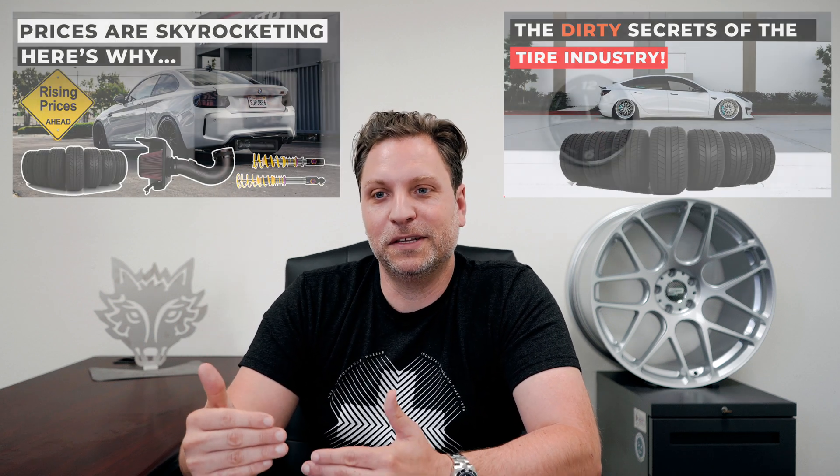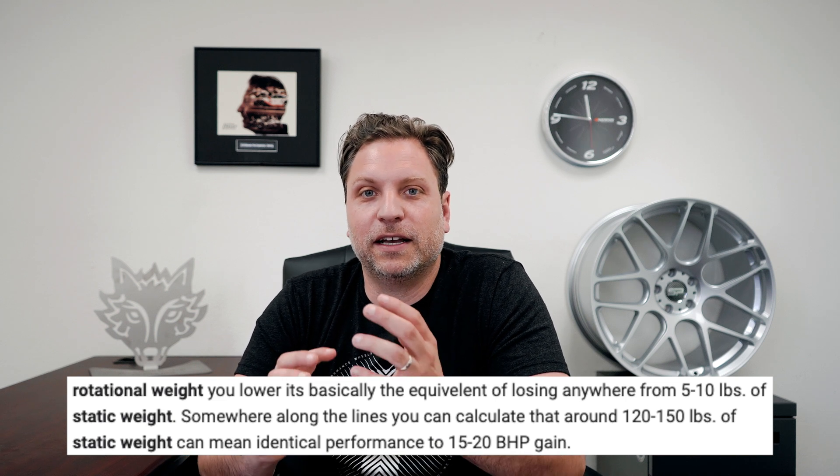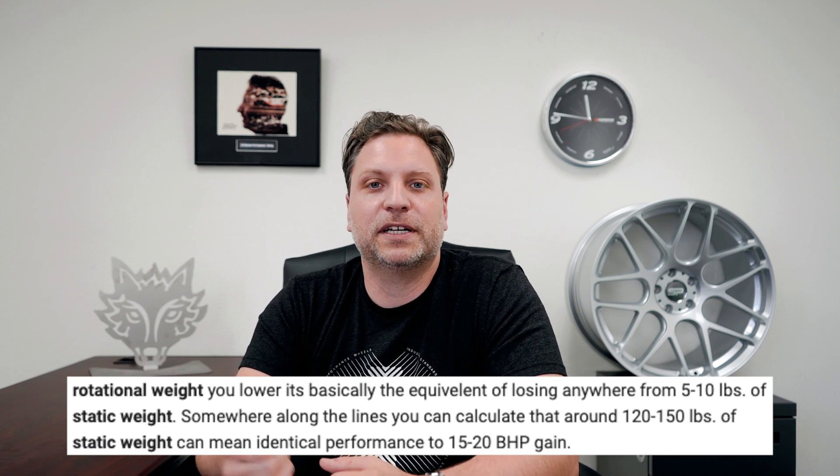The Seal Guard is a sludge that goes inside the tire — it adds maybe about a pound of weight, not a substantial amount. That little pound does matter because of rotational weight versus static weight. Rotational weight can basically equal about 10 pounds of static weight, so four tires could be a 40-pound difference in terms of performance. That's why less weight is so critical — that's why the wheels you get are so critical as well.